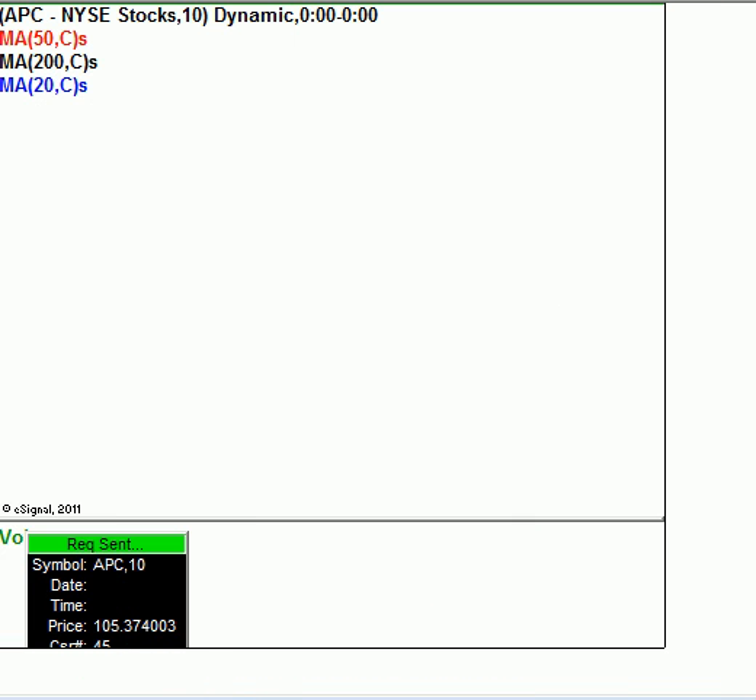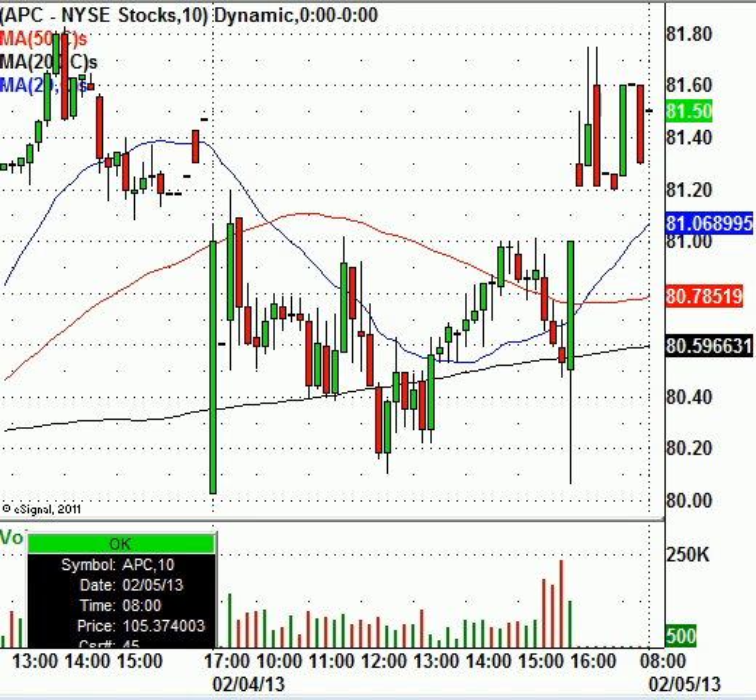Let's take a look at APC, which is Anadarko Petroleum. The stock closed at $80.50 and today it's trading at $81.50. There's not a lot you can do with this one. There's a fair amount of resistance up around the $82 level. It's not a short play or a long play — just leave it alone. There's not a lot you can do with Anadarko Petroleum this morning.